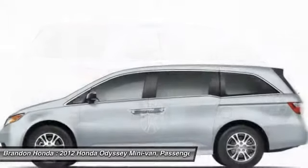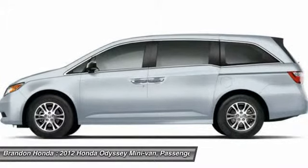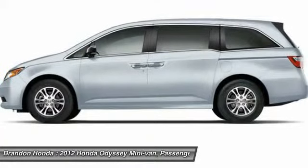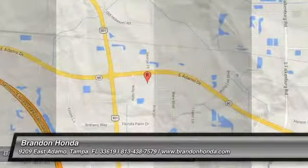Power lift gate, driver airbag, adjustable steering wheel, power steering, keyless entry. Take this vehicle for a spin and see why so many shoppers are now proud owners.